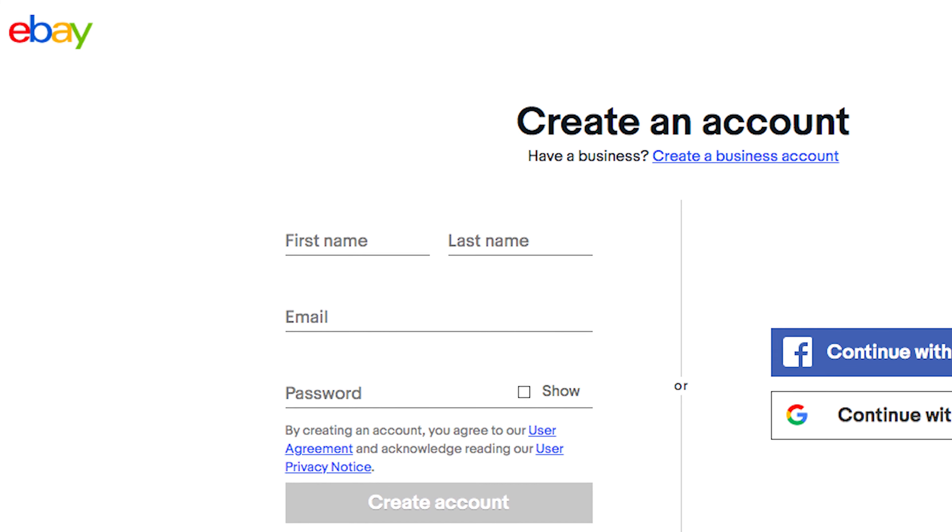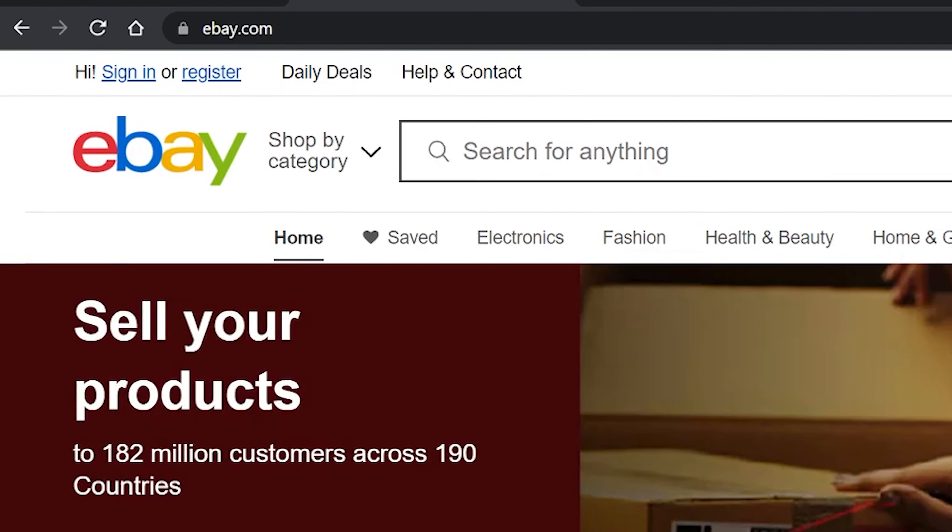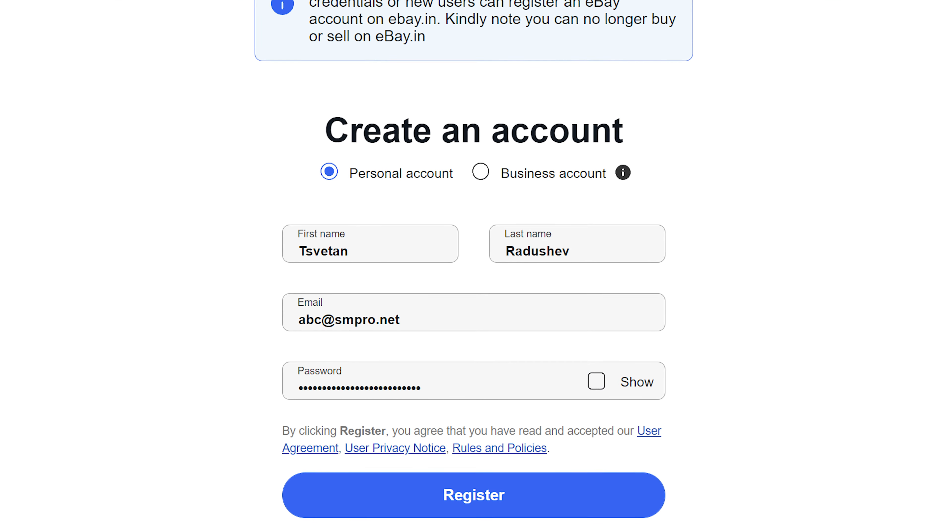Second, how to start dropshipping on eBay. The first thing you're going to need is an eBay account. Just come over to eBay.com and click on the top left where it says register. The cool thing about eBay is that it's free, so you don't have to pay anything.